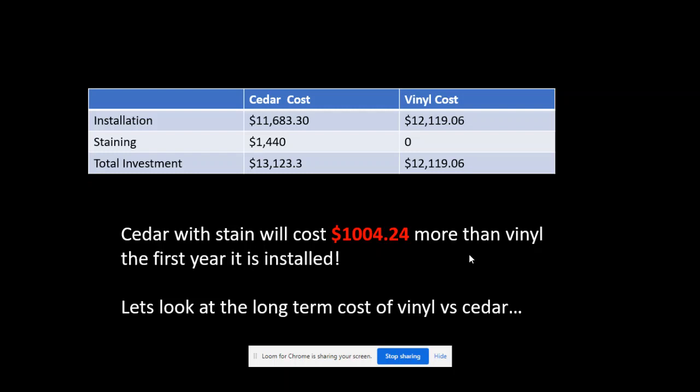This now takes your cedar investment and raises it to $13,123, which is around a thousand dollars more than vinyl. The other thing to consider is that with a cedar fence you don't just stain it once and you're done for the rest of the fence's life. Most higher-end stain recommendations are to stain it every three to four years, or until you notice it is not properly sealing anymore.